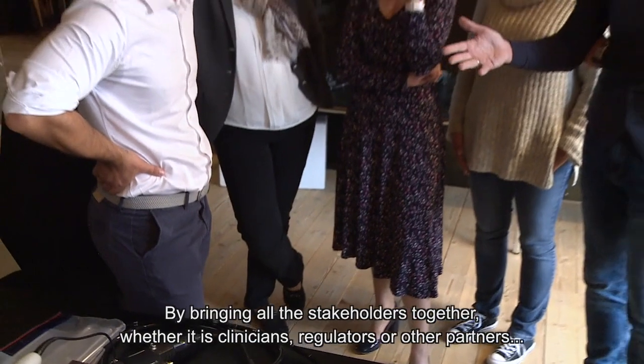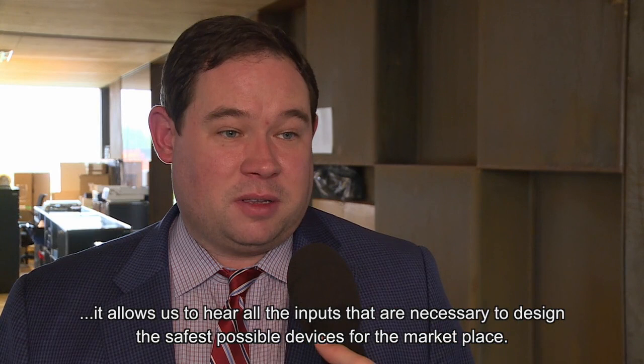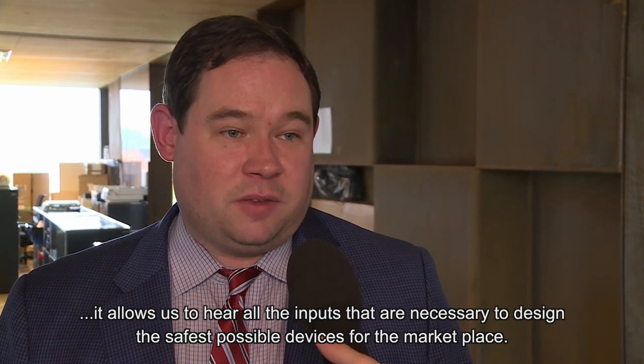By bringing all the stakeholders together, whether it's clinicians, regulators, or other partners, it allows us to hear all the inputs that are necessary to design the safest possible devices for the marketplace.